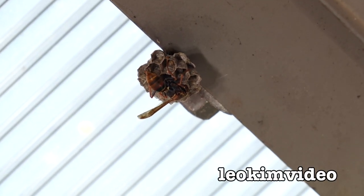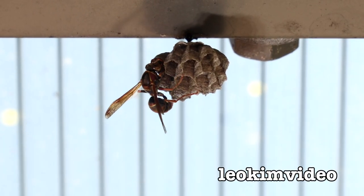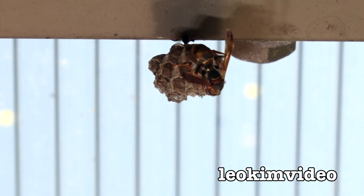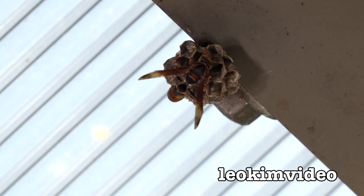My friend the paper wasp has built a nest. It's a little bit out of reach — I'm up on a ladder here looking at the wasp. These wasps are a nuisance. If you get stung by them, they'll protect their nests and come back at you and try to get you a number of times. I have been stung by them — it is very painful. I know a couple of ways of getting rid of these wasps.